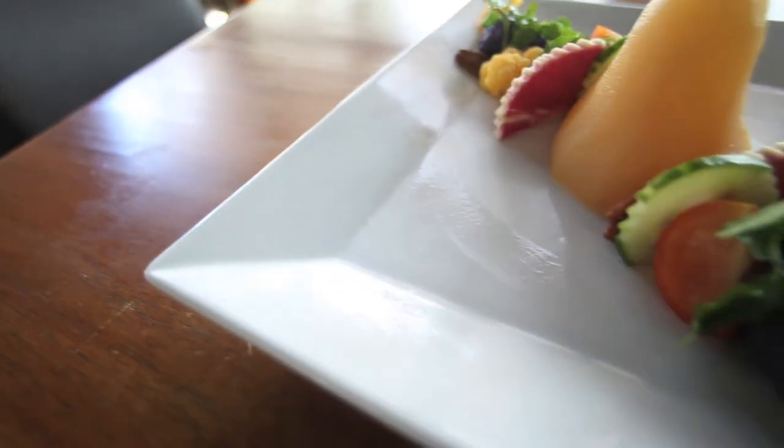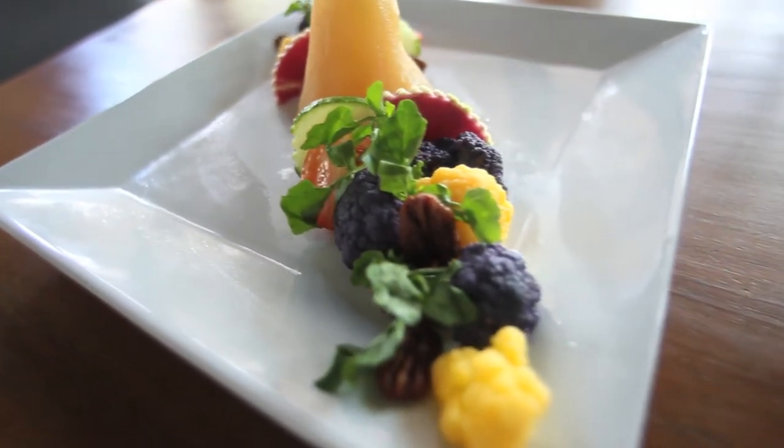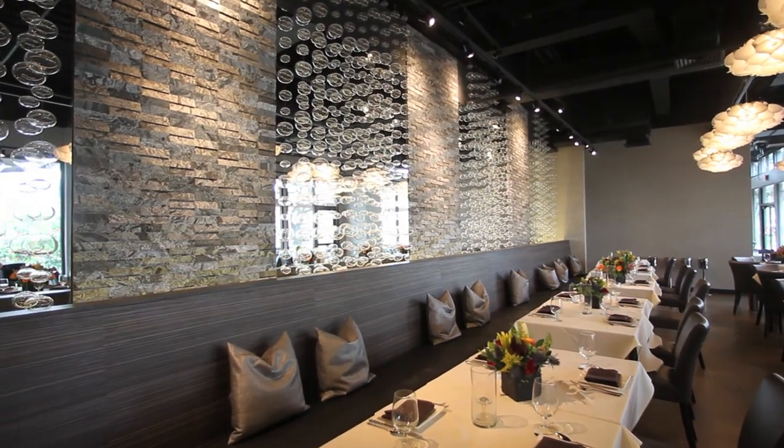The decor of our restaurant is different. It's more modern. Nadine Kam said this is one of the most beautiful restaurants in Hawaii, and she's a very high critic of our local restaurants.